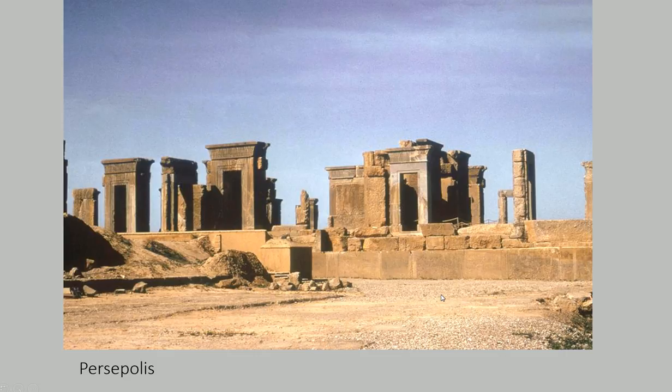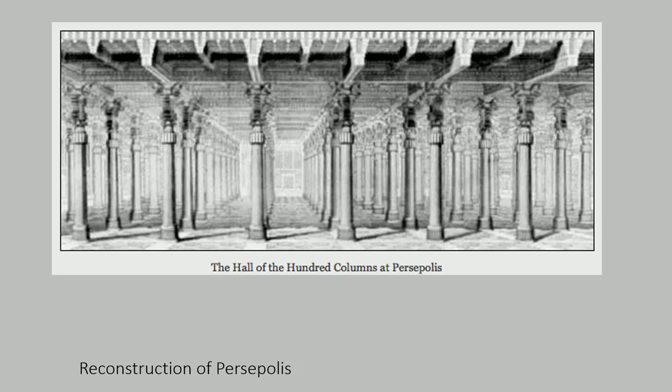Some additional remnants include the gateways and portals in Persepolis. Here is an artist's reconstruction of the interior, and you can see that essentially these halls were just filled with columns. When we get to the Greeks, the phrase for these halls filled with columns is hypostyle, and there are other courts called peristyle that have an opening in the center.